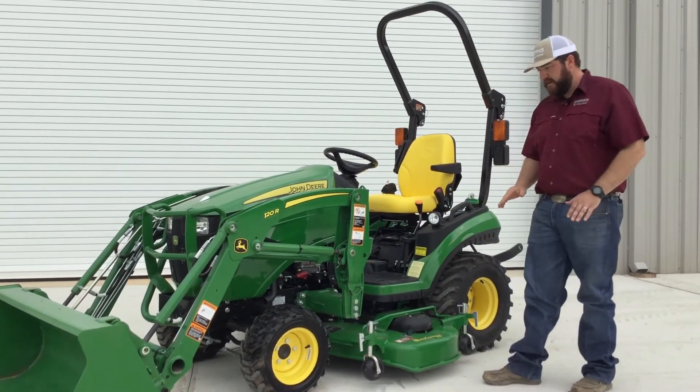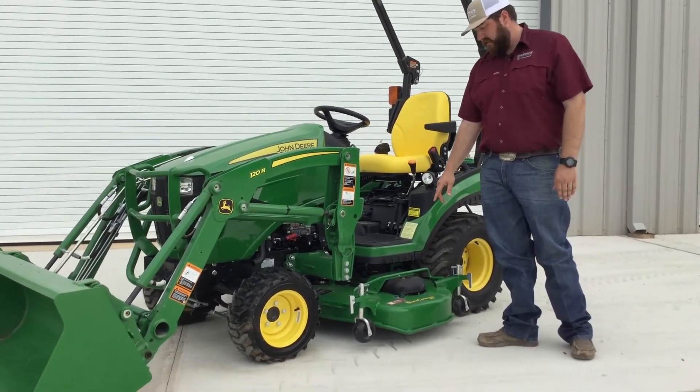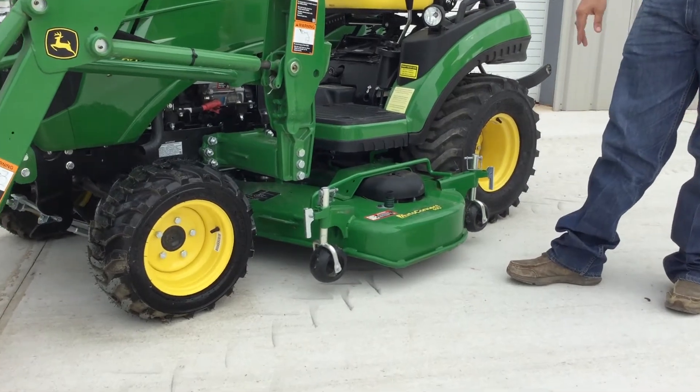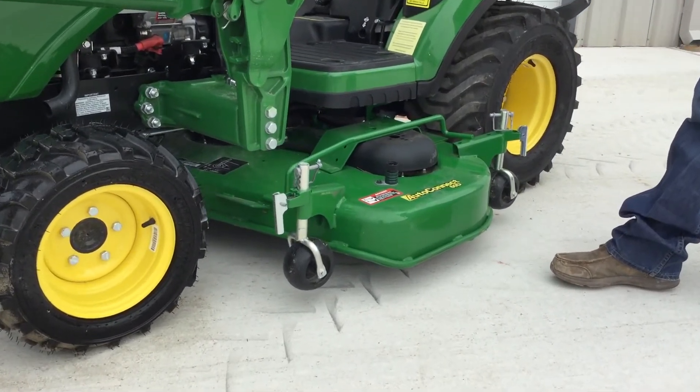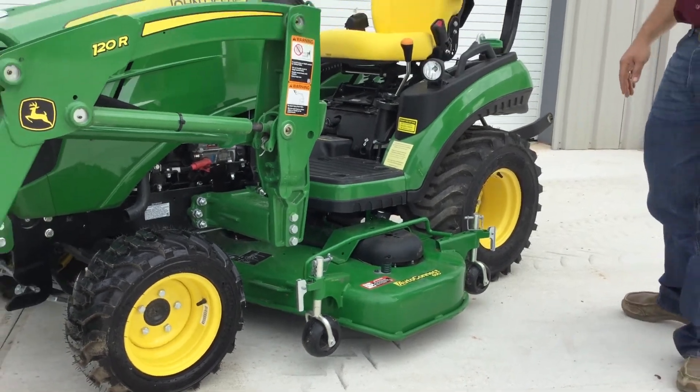The 1023E tractor is going to be more of a base model. You'll notice this tractor also has a drive-over 60-inch deck on it. That is a true auto-connect deck. There is one latch to take it off, no latches to put it back on. Real simple — drive over it. It's tough enough, it's strong enough, it'll stand up to it.